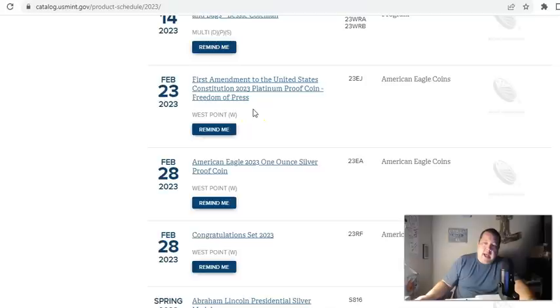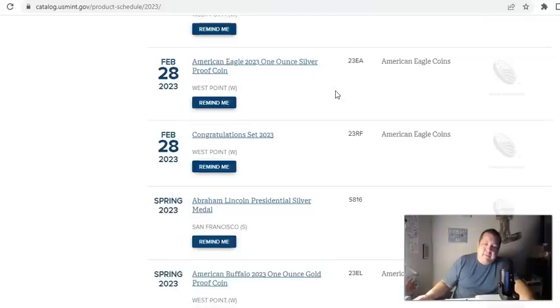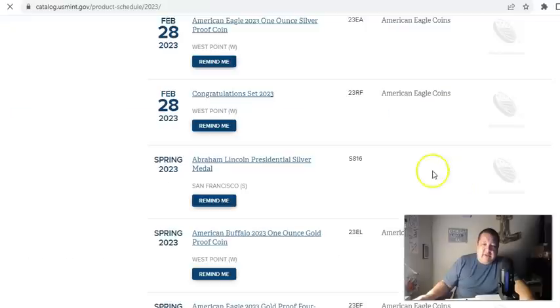The platinum coins have lost a lot of their desirability. Platinum is more of an industrial metal than anything else. At this stage, palladium is a little bit more desirable as a PM that people prefer on commemorative coins. February 28th, we got the new American Eagle one-ounce silver proof coin — minted in West Point, limited production, will most assuredly sell out at some point. Also February 28th, we got the Congratulations Set, which they offer every year — nothing really spectacular.